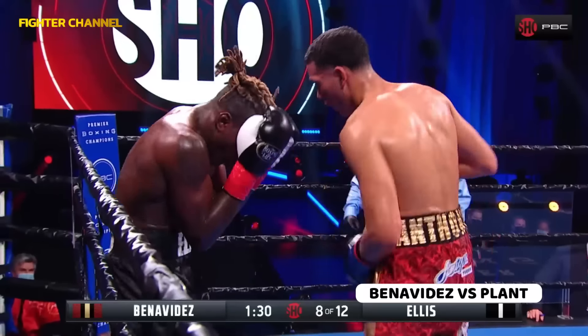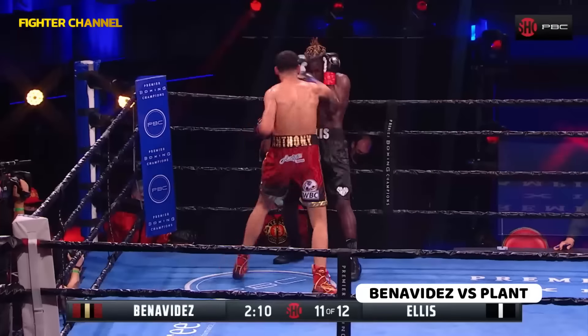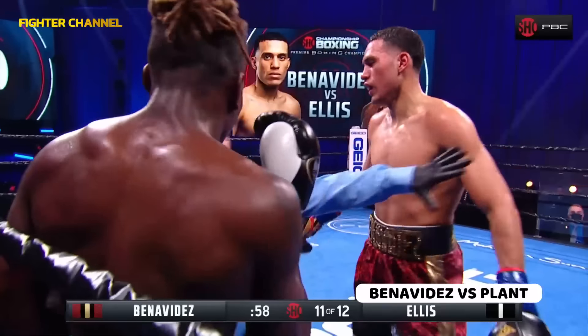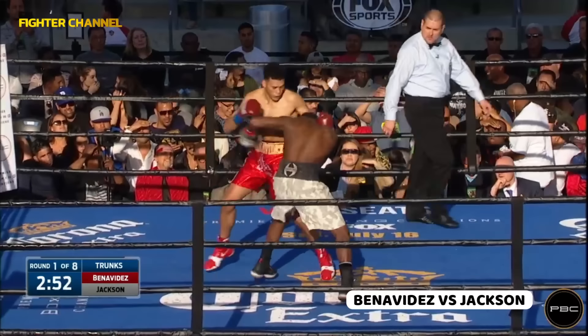What doesn't he do offensively? Lead left hook in the seconds of the eighth. Ellis finds himself along the ropes. Ellis, who beat to win the Golden Gloves championship, pinned in the corner. Benavides in the red.